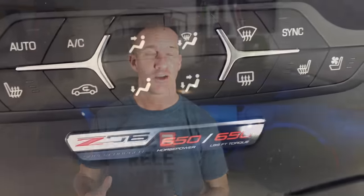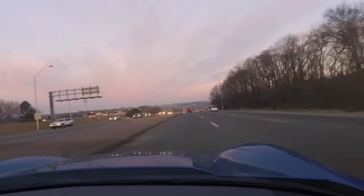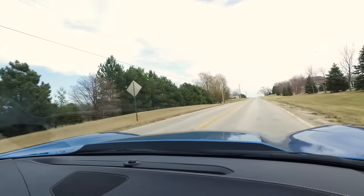Even though I'm not one who really leverages the full power of this car, I still love the reminder on the badge inside that this car has 650 horsepower and 650 pound-feet of torque. What I enjoy the most is the torque number. I love the feel of going from zero to 30 or zero to 60 — the torque is what throws you back in your seat. This car has more torque than any other car I've owned, and that exhilaration is a big part of what makes me want to drive it every day.